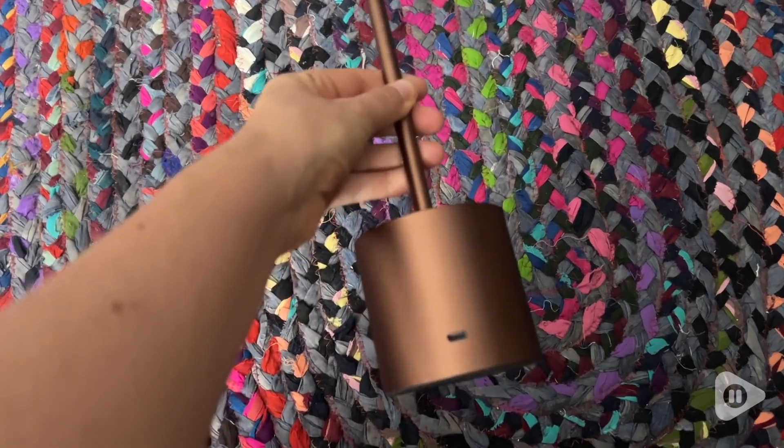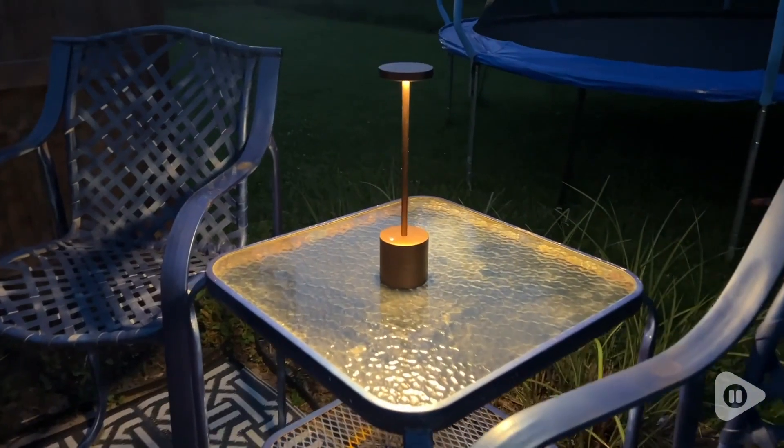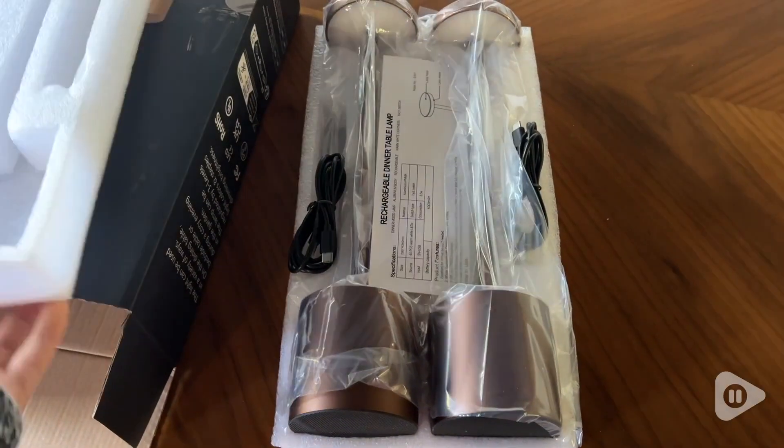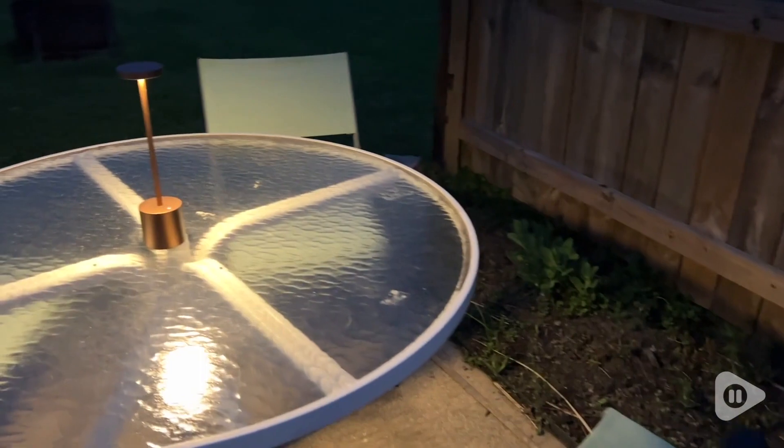These are great for camping. They're great for eating dinner outside, especially if you want something nice and romantic, because you can also dim these lights down low and it has three different tones that you can change the light to.